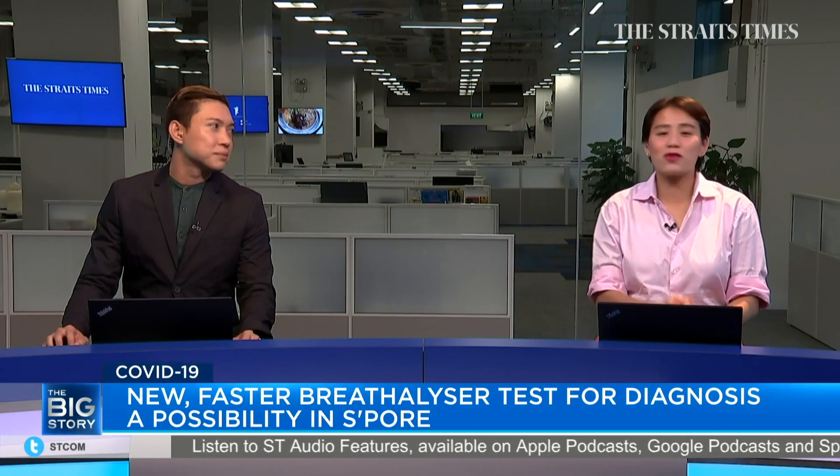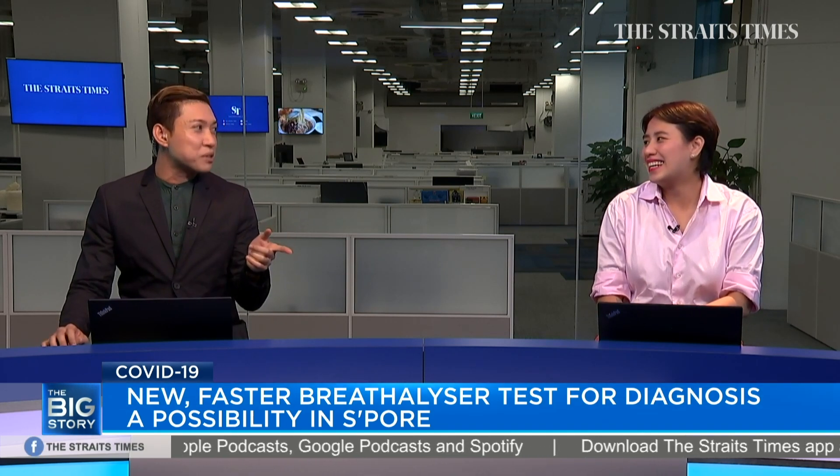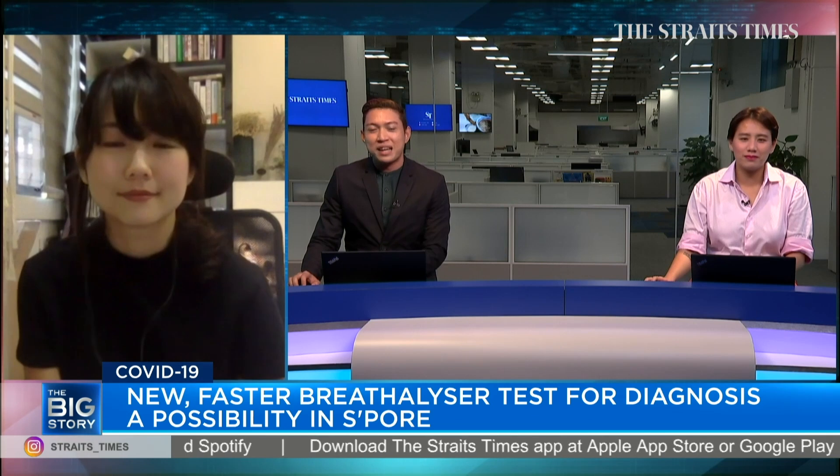The breathalyzer test looks pretty straightforward, and Audrey certainly looks far less anxious than me when I had a COVID-19 swab test a few weeks ago. Now, let's bring in Audrey so she can share more about the breathalyzer test.